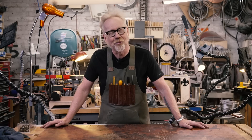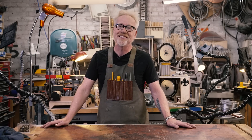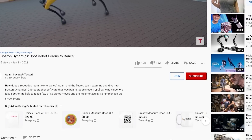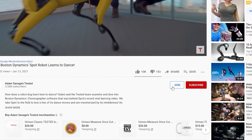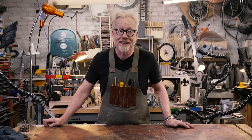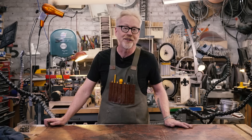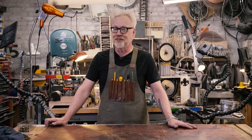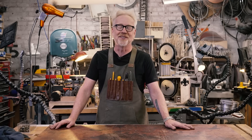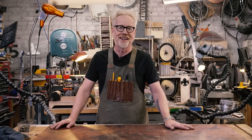Thank you so much for watching. If you'd like to support us even further, you can by becoming a Tested member — details are below. It includes all sorts of perks: advanced word and behind-the-scenes photos of projects, the ability to ask direct questions during live streams, and members-only videos including the Atom real-time series of unbroken, unedited shots of me working here in the shop. They are weirdly meditative. Thank you guys so much — I'll see you on the next one.